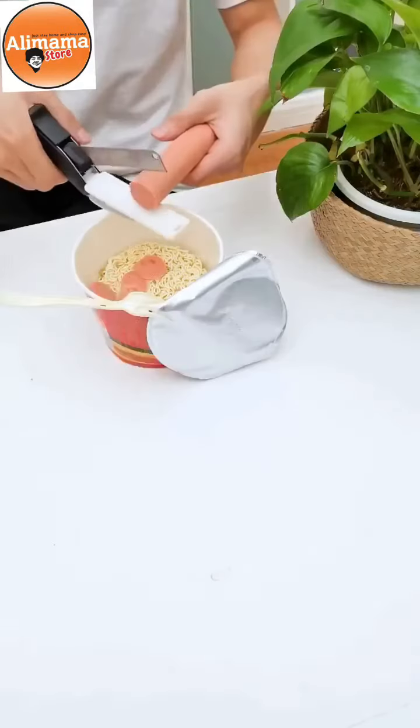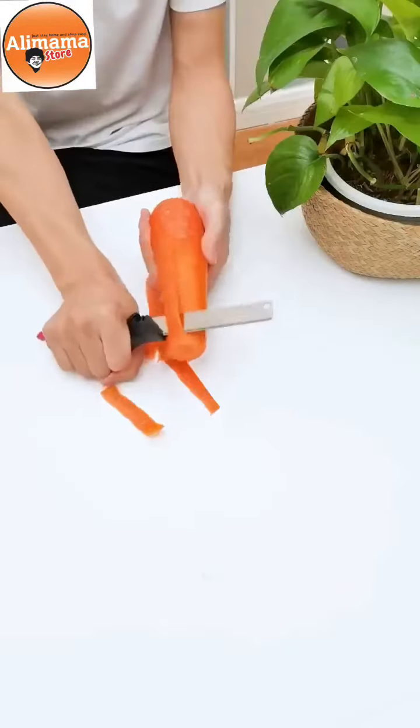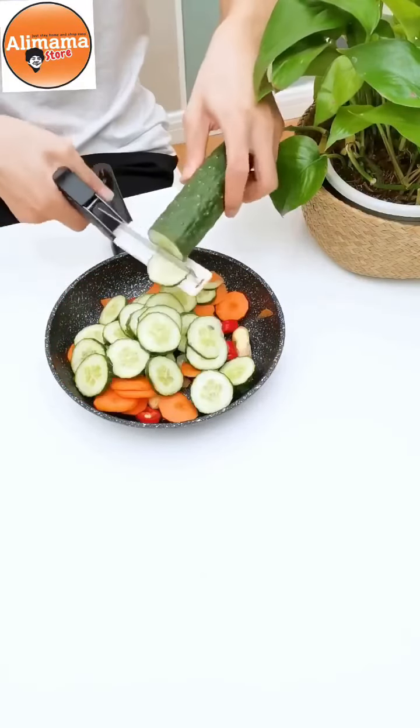后妈的切菜剪刀很好用，她把菜刀和砧板巧妙地结合在一起，想切什么切什么，还能分开使用。刀片质量还行，菜直接切进锅就行，千万不要问我在哪里买的，我怕你会爱上它。(The stepmother's vegetable scissors are very useful — she cleverly combines the knife and cutting board, cut whatever you want, and they can be separated too. The blade quality is decent, just cut vegetables straight into the pot. Don't ask me where to buy it — I'm afraid you'll fall in love with it.)